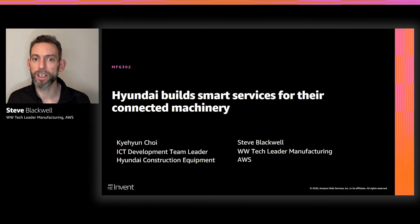Hello, and welcome to MFG 302, Hyundai build smart services for their connected machinery. I'm Steve Blackhall, the Worldwide Tech Lead for Manufacturing at Amazon Web Services. And today I'm going to be presenting this session with Mr. Choi, the ICT Development Team Leader for Hyundai Construction Equipment.